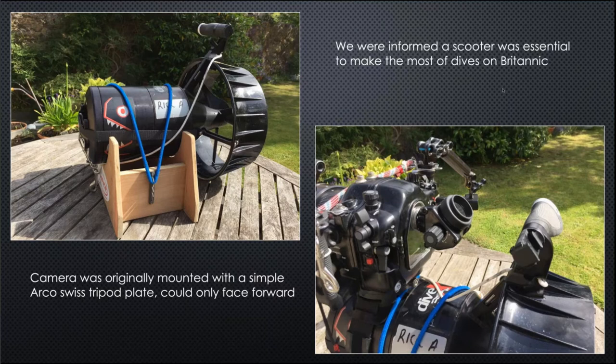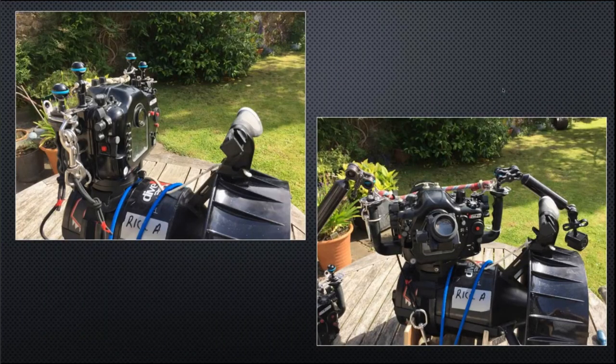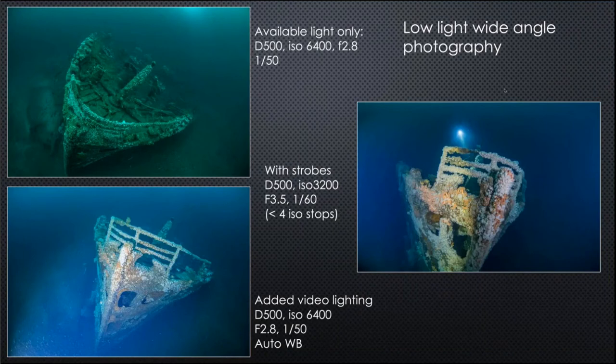I started with a simple tripod plate to mount the camera, but it kept falling off — a bit of a disaster. I eventually found a solution from Yellow Diving in Poland: a neatly engineered mount requiring just two tripod bolts on the bottom of the camera. It allowed the camera to face forwards while scooting, and when you stop you simply twist it around and use the camera normally.